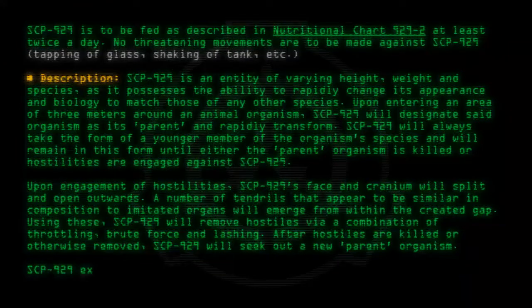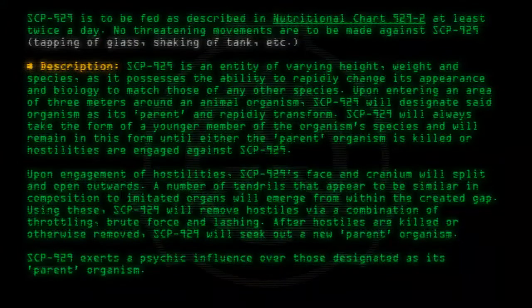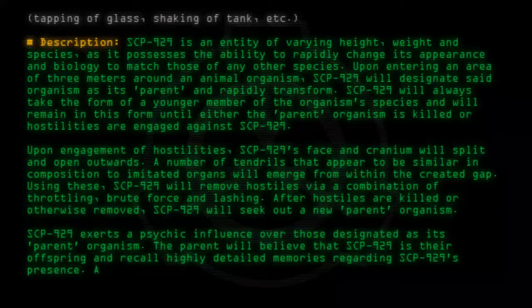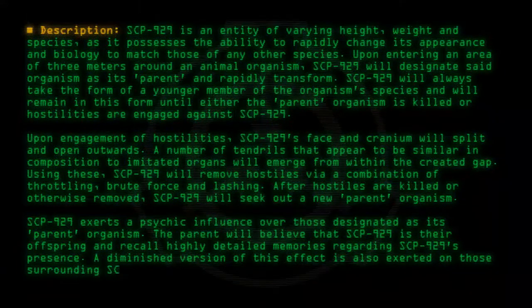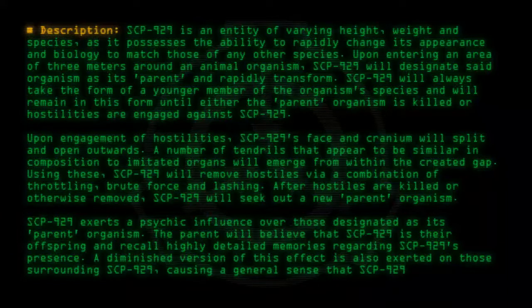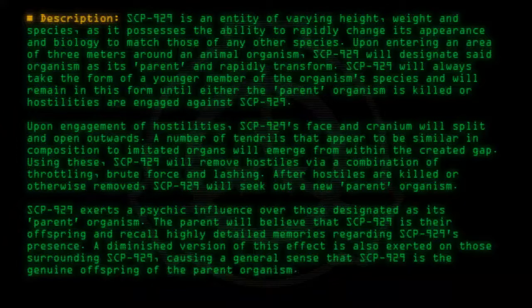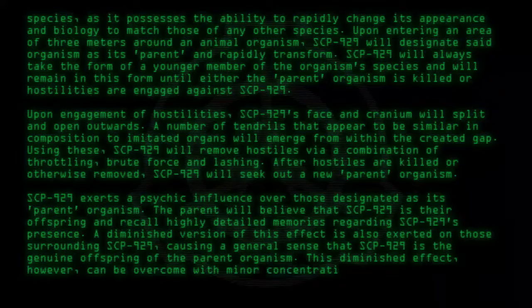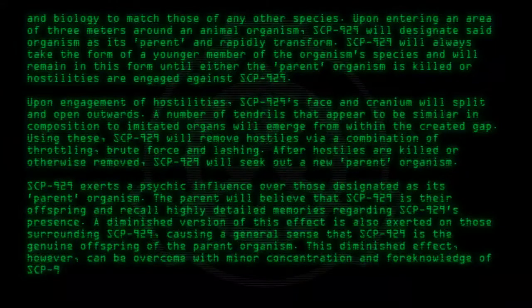SCP-929 exerts a psychic influence over those designated as its parent organism. The parent will believe that SCP-929 is their offspring and recall highly detailed memories regarding SCP-929's presence. A diminished version of this effect is also exerted on those surrounding SCP-929, causing a general sense that SCP-929 is the genuine offspring of the parent organism. This diminished effect, however, can be overcome with minor concentration and foreknowledge of SCP-929's nature.